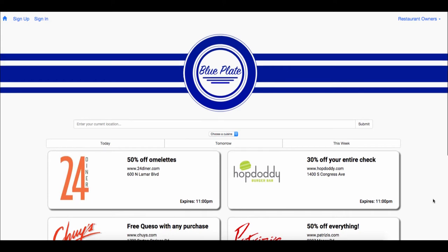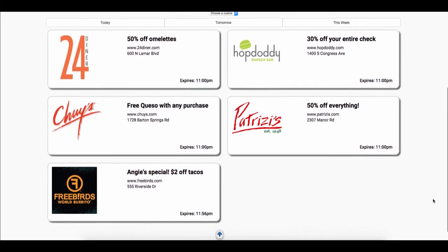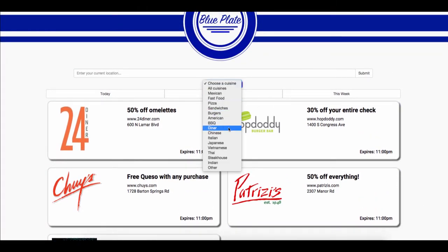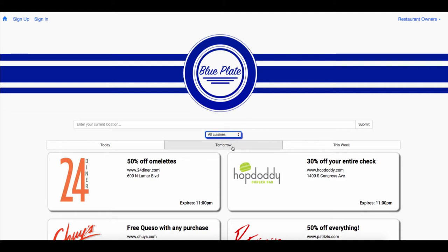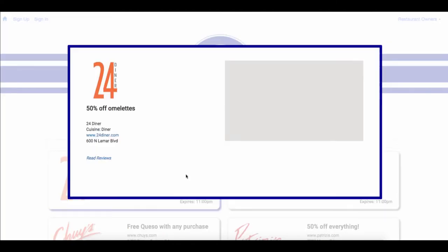When you visit the app, you will immediately see all of the day's current deals from restaurants nearby. You can then filter by cuisine type and choose to see deals for tomorrow or later in the week. The deals can be expanded to show more information.